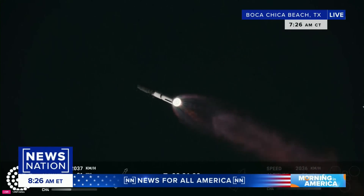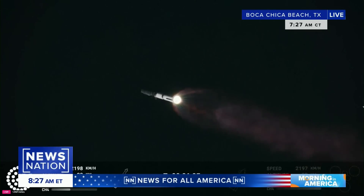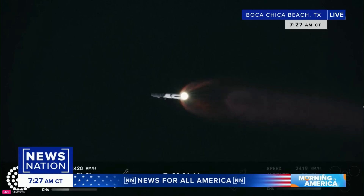I believe that. So we know this is the largest rocket ever built. It weighs more than 10 million pounds. It stands nearly 400 feet tall. You mentioned this was historic for so many reasons, one of them being the rocket is sustainable. Tell me more about that, Jose.